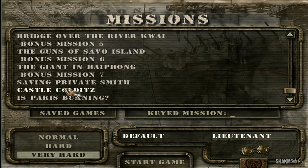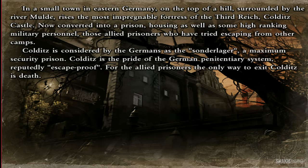All right, welcome back guys. This time we're going to tackle Castle Cold on very high difficulty. In a small town in eastern Germany, on top of a hill surrounded by the river, rises the most impregnable fortress of the Third Reich. Now converted into a prison, it houses high-ranking military personnel and allied prisoners who have tried to escape from other camps. Colditz is a maximum security prison — the pride of the German penitentiary system. For the allied prisoners, the only way to leave Colditz is to die.